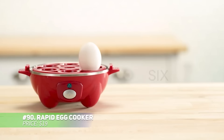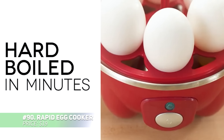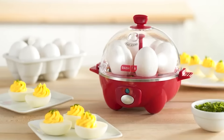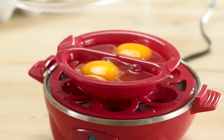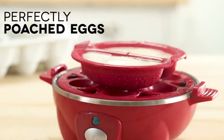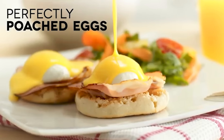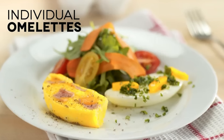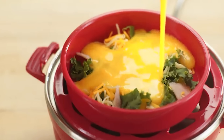This rapid egg cooker is the answer to your egg cooking needs. It can make up to six eggs at once with options for soft, medium or hard boiled eggs. It's also great for poaching, scrambling or even making mini omelets. The compact design is ideal for small kitchens or dorms with all accessories stored inside. Plus, cleanup is quick and simple, making this egg cooker a real kitchen time saver.